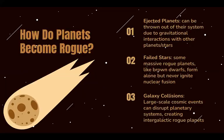You might be wondering, how exactly do planets become rogue? There are three possibilities. First, as stated before, the planets could be thrown out of their own solar systems due to gravitational interactions.